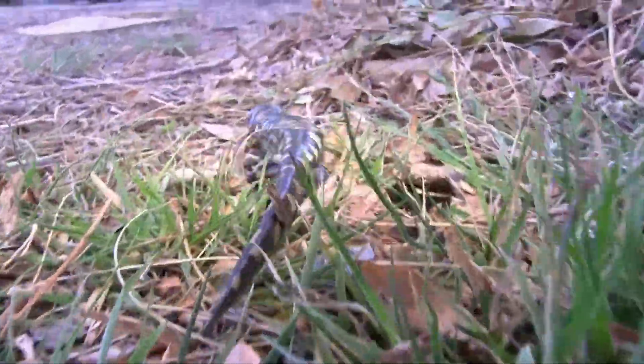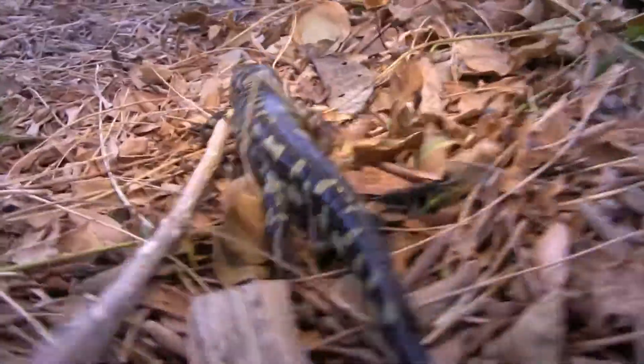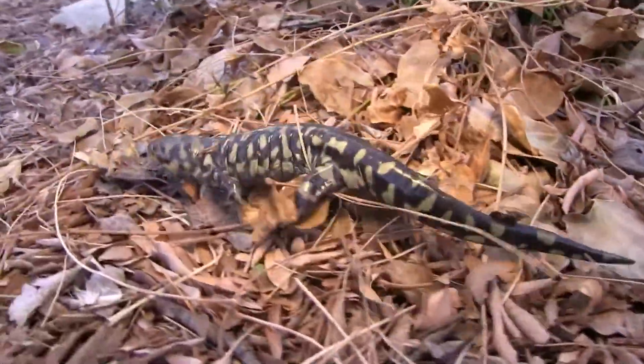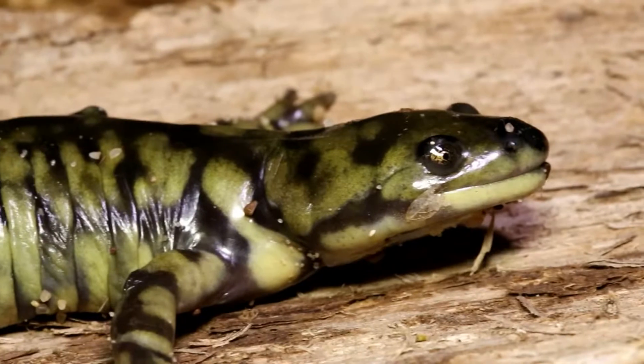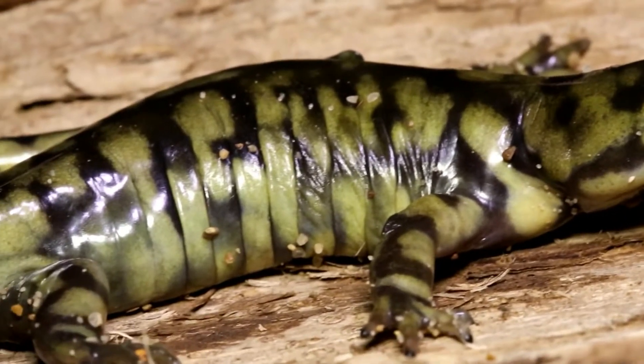That's one name you've heard before. Tiger salamanders are amazing. They're named tiger salamanders for their coloration — that black base color with yellow spots for the most part. They're a very large salamander, one of the largest terrestrial salamanders in North America.